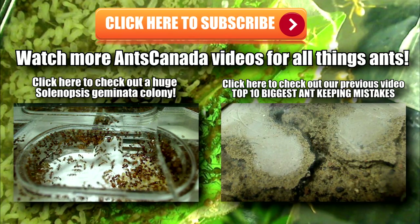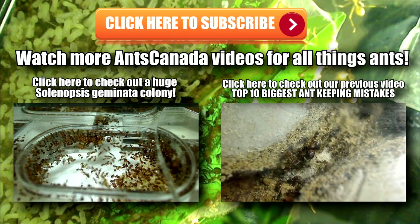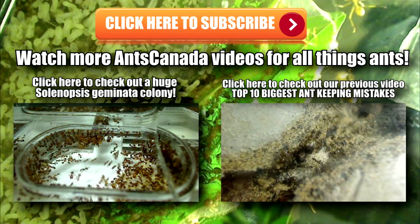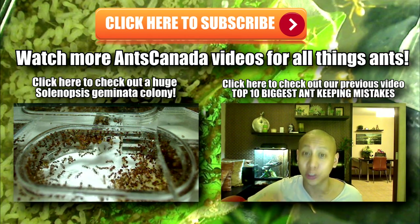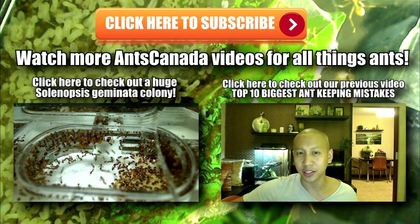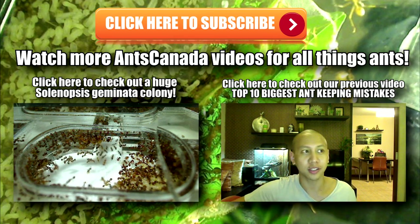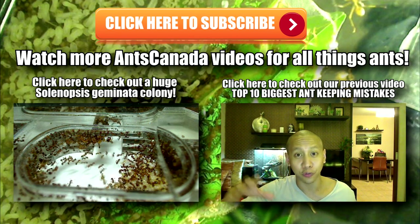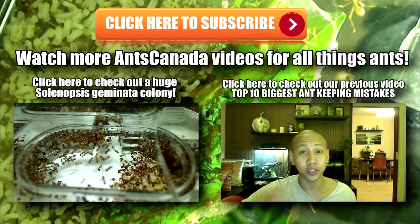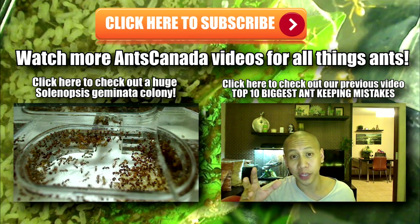Thanks so much for watching our new video featuring the ants of our Melbourne GANProject farmer Jordan. If you liked what you saw, don't forget to hit that subscribe button. Also, don't forget to check out some of our other videos on this channel — check out my Solenopsis geminata colony, and also don't forget to check out our last video, the top 10 biggest ant keeping mistakes. Ant love forever guys! Take care, bye!